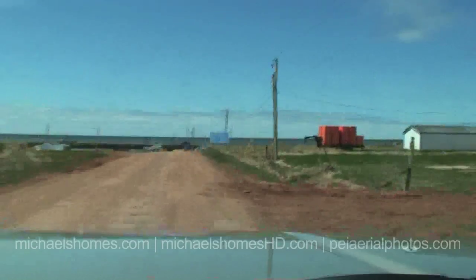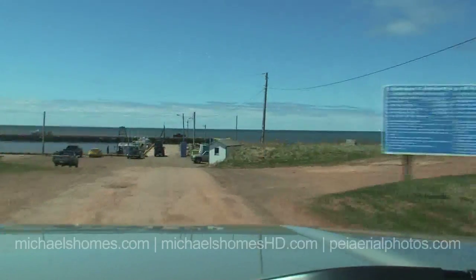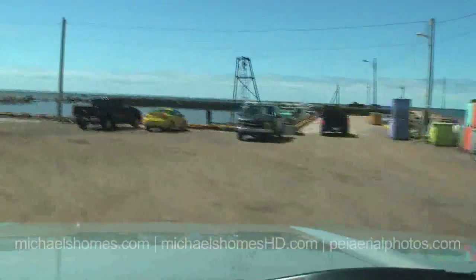It's fishing season. And as I turn here, I'll see the lighthouse on my left, and that's the property.